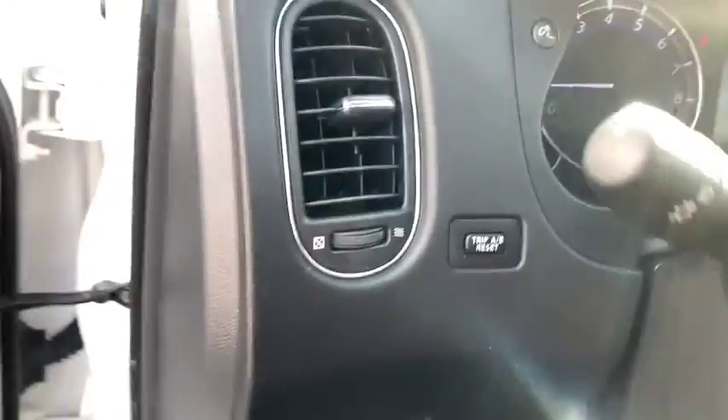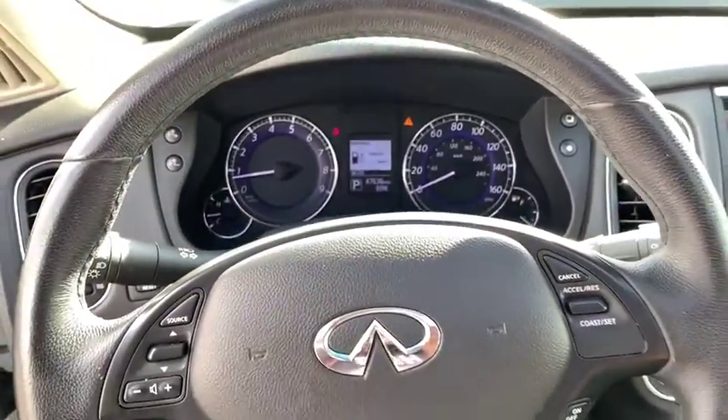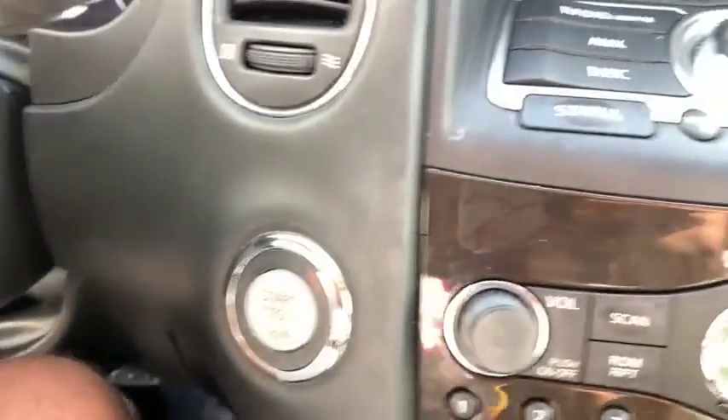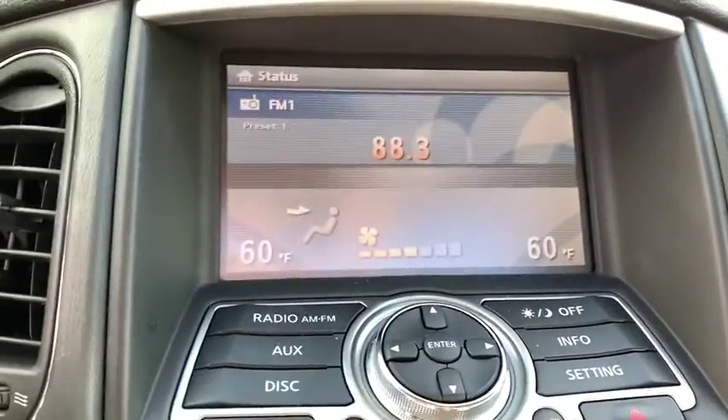This vehicle has less than 50,000 miles. Here are some of this vehicle's great options: backup camera, anti-lock braking system, steering wheel audio control, power passenger seat, traction control, stability control, keyless entry, and Bluetooth.